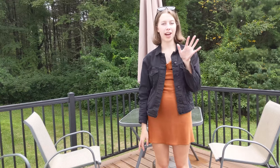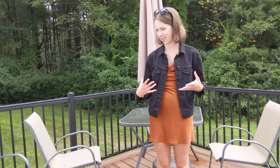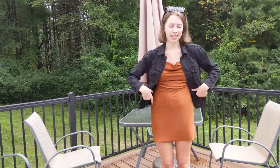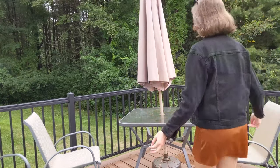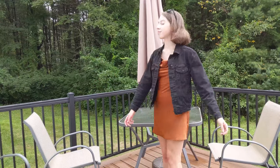Hey guys, it's Rosie, welcome back! Today I'm going to be showing you five outfits that are great for back to school or just fall in general. It is really hot out here right now, probably mid-80s and super humid, so if my face is red that's why. But this is the first outfit, so let's get into it.